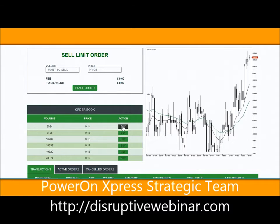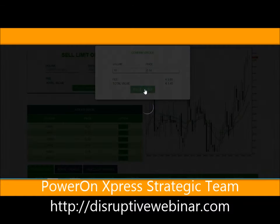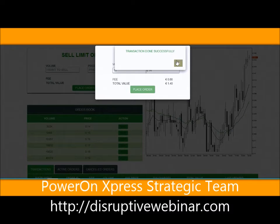I'm not going to buy at 19, so I'm going to click on buy and I'm going to buy 10 - just for a test. So if I buy 10 at 14 cents, that's 1.4 euros. I'm going to place the order. Transaction done successfully.